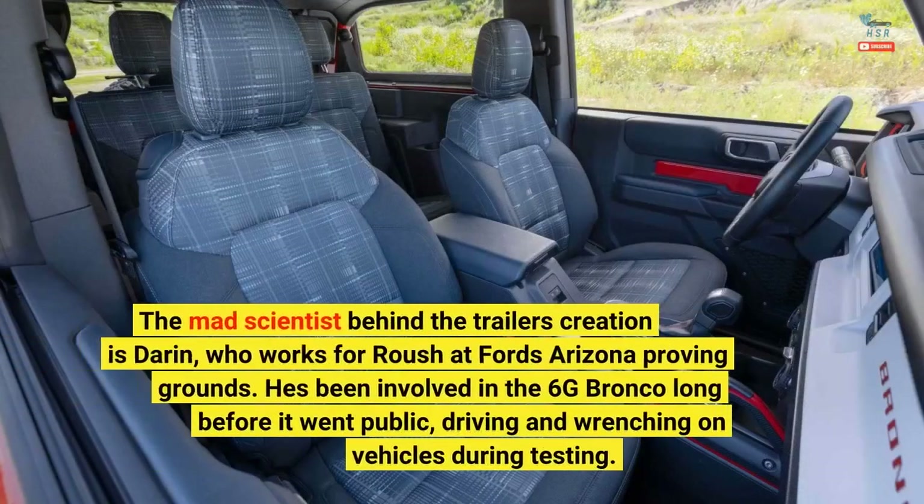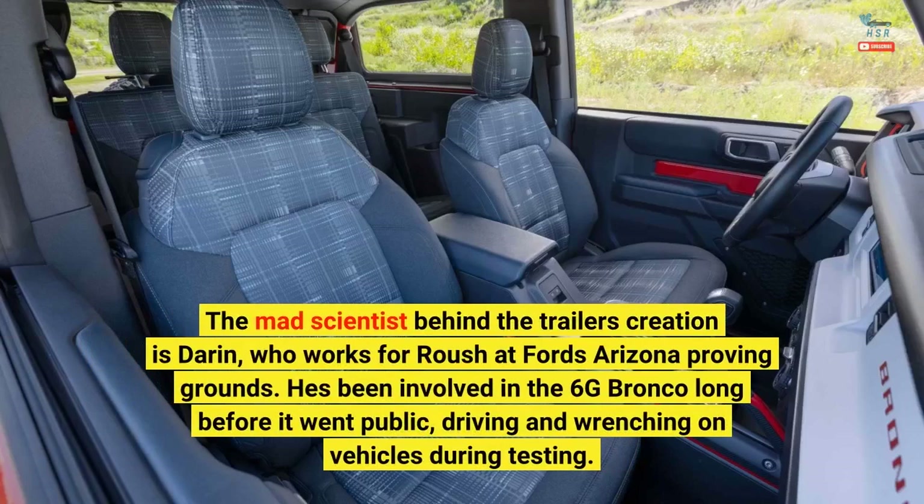The mad scientist behind the trailer's creation is Darren, who works for Roush at Ford's Arizona Proving Grounds. He's been involved in the 6th-gen Bronco long before it went public, driving and wrenching on vehicles during testing.